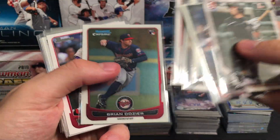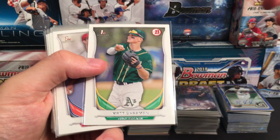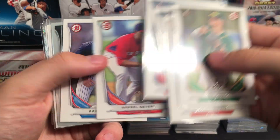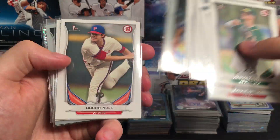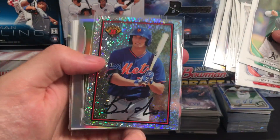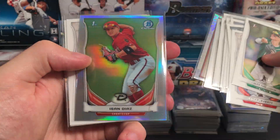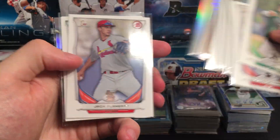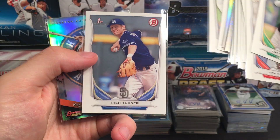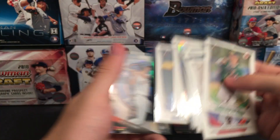Cody Bellinger, Grandal, Keuchel, Dozier, Calhoun. We also hit some first Bowman stuff: Chapman, Flaherty, Conforto, Kopec, another Devers, Judge, Schwarber, Nola, Verdugo, Conforto Chrome, Brandon Nimmo for the Mets — kind of a sparkle sort of deal. Esandia's first Bowman refractor, Flaherty, another Devers, Trey Turner on the Padres, and a Kyle Tucker refractor for the Houston Astros.